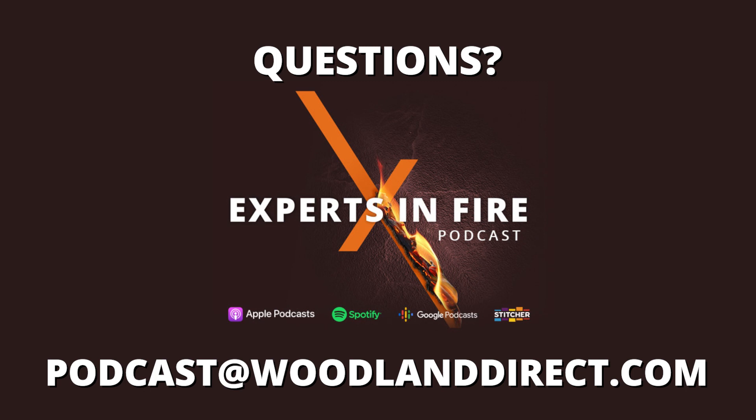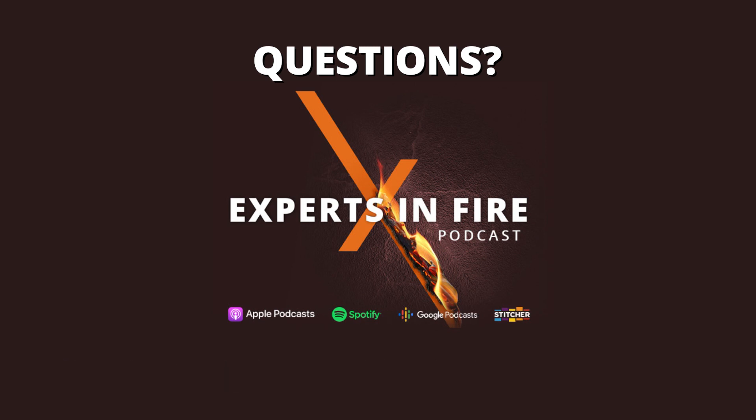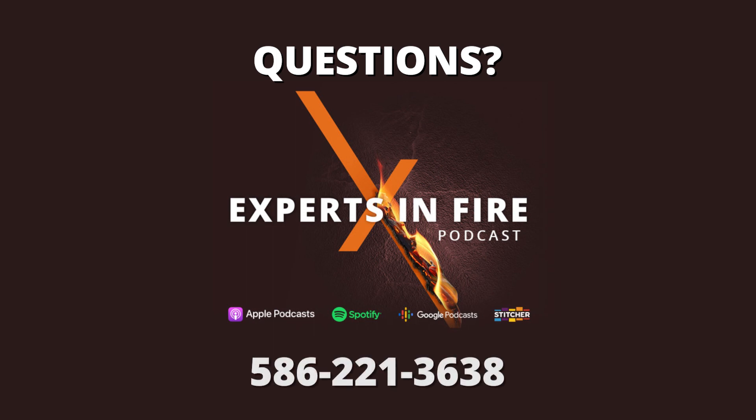You have fire-related questions and we have answers. You can email us at podcast@woodlanddirect.com, or give us a call at 586-221-3638. We would love to answer them right here on the Experts in Fire podcast.